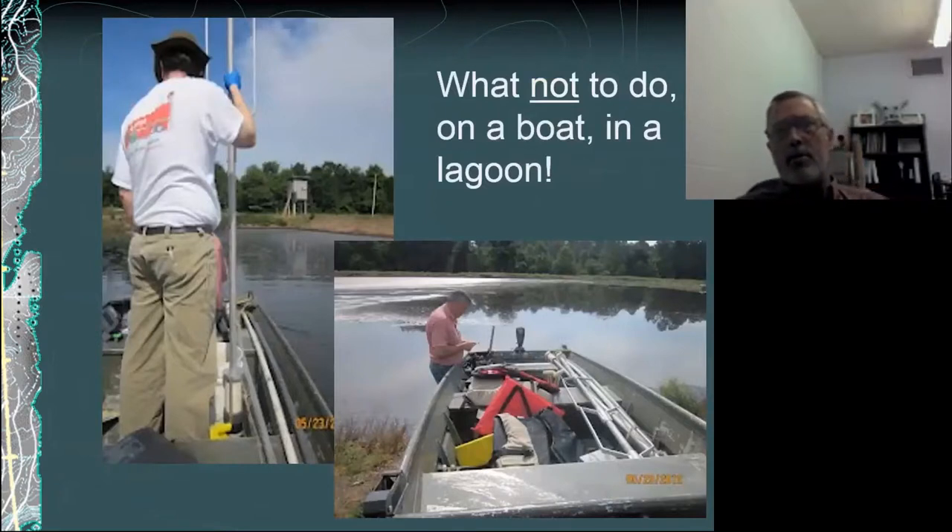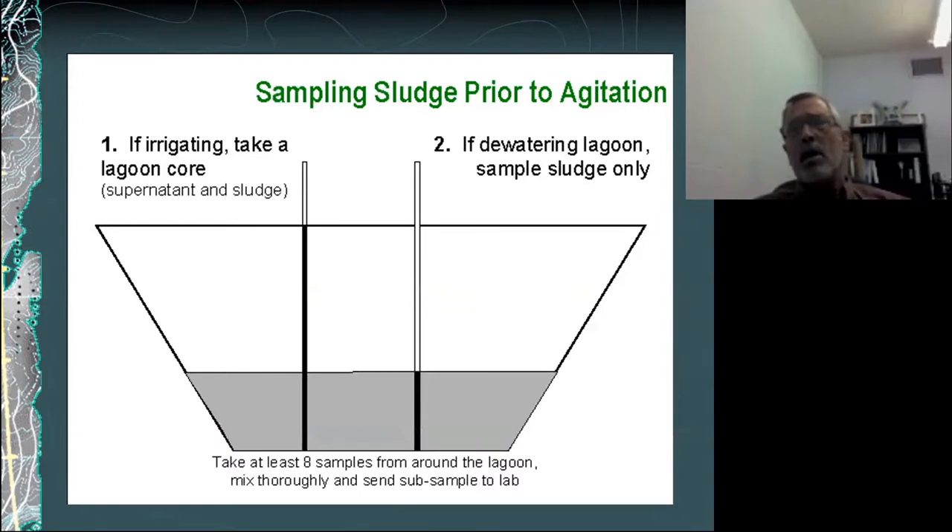As Carl said, we don't like to go on lagoons unless we have to, but unfortunately for sludge sampling there's really no effective means of doing it without getting on the lagoon. Safety is always a concern — the fellow here standing up, a postdoc, you can't tell them anything; he didn't have his life jacket on. We always encourage folks to wear a life jacket and work in teams — generally two people on the pond and a third observer on shore in case there is an accident.